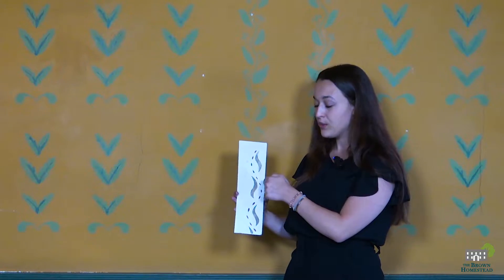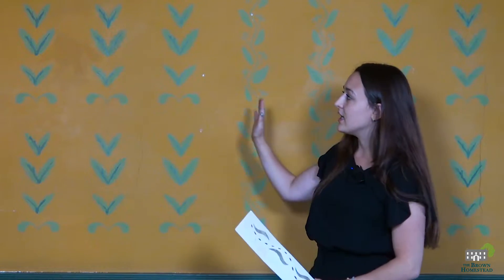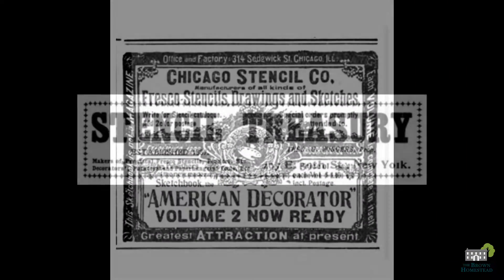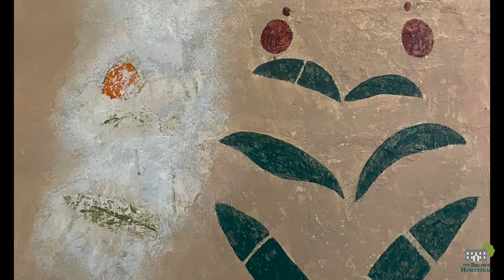Stenciling was a technique that homeowners would use if they couldn't afford wallpaper. You would paint a design, cut it out, throw the motif on the wall, paint it, and you'd be able to replicate that design. Stenciling was often completed by travelers looking for food and board in return, which left distinct stencil motifs throughout neighboring areas.